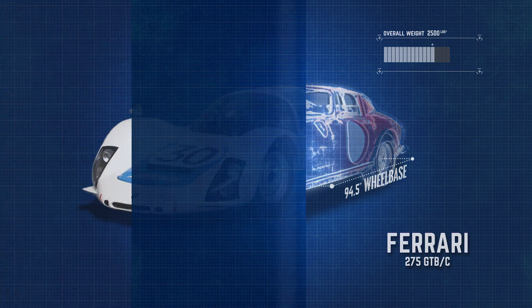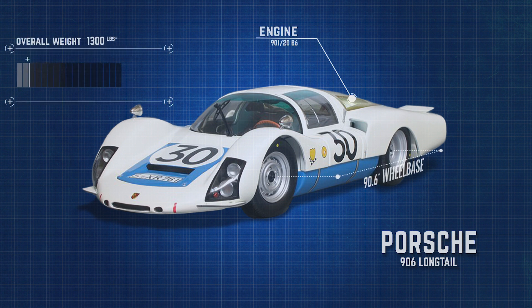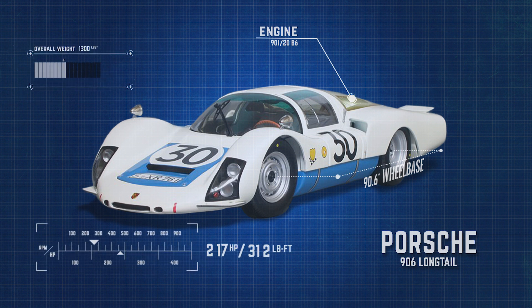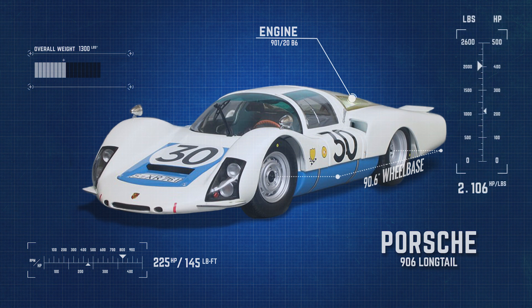The second-placing manufacturer was Porsche, with its 906 long tail, finishing fourth. The Porsche was the lightest of the top-placing cars with a 1,300-pound weight, and featured a 2-liter flat-six pumping out 225 horsepower and 145 pound-feet of torque. The Porsche had a much better power-to-weight ratio than that of the Ferrari, with 0.165 horsepower per pound.